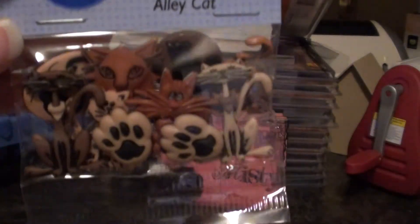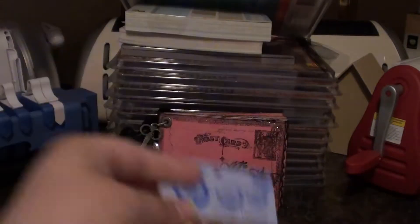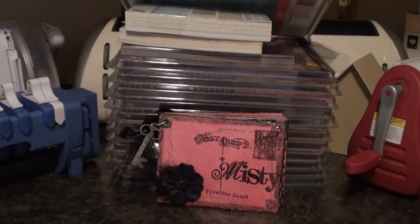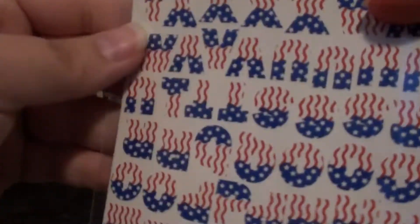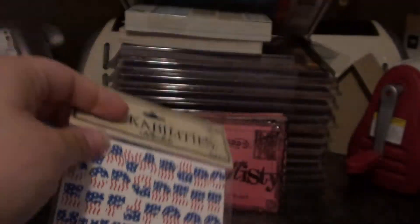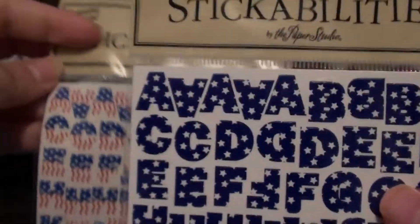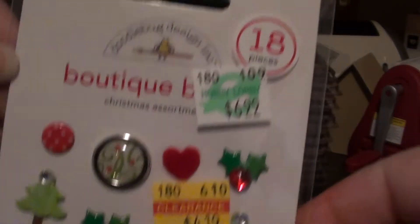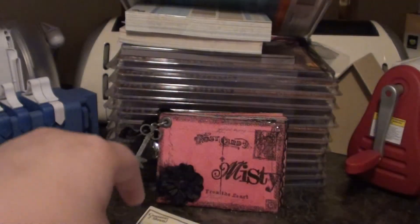I got these Alley Cat buttons and these vintage buttons — I believe I got two packs of those vintage buttons but I don't see the other one. I got some of these little letter stickers — they were upside down. I got these ones as well. And I got some more of those Doodle Bug Design buttons, just the Christmas ones because I love the Christmas ones, those are my favorite.